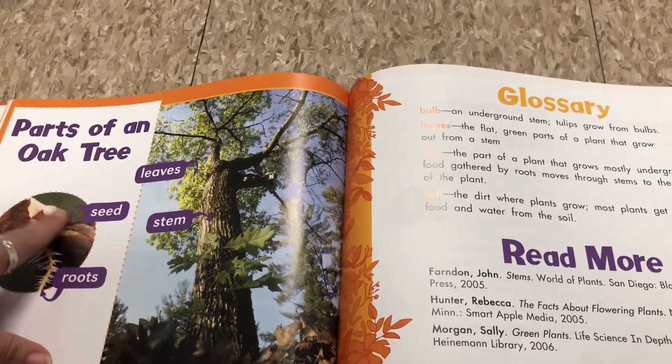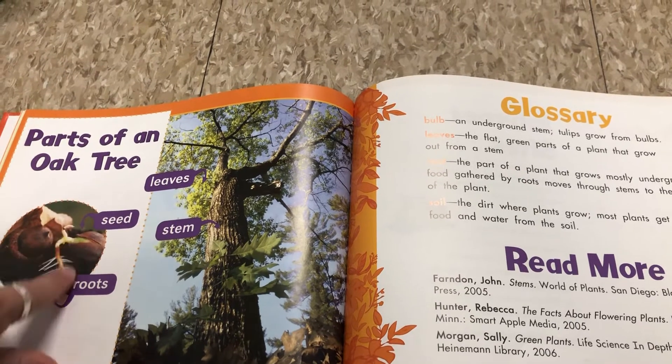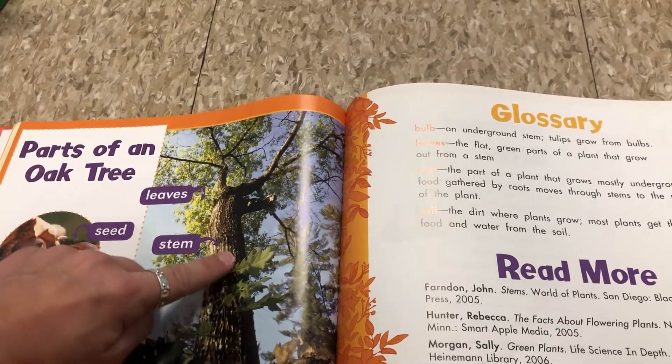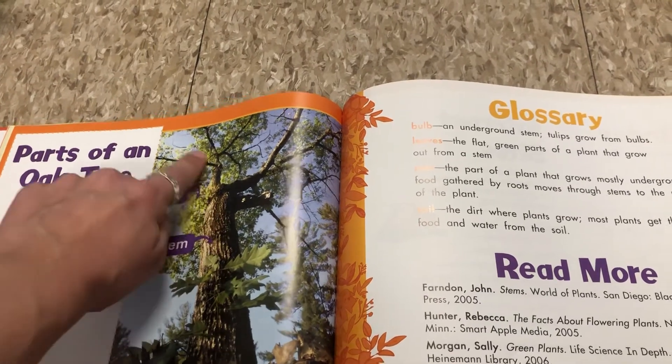Parts of an oak tree. We have our seed, and then the roots start to grow. And eventually, after many years, the tree trunk becomes the stem and the leaves all work together to make a healthy oak tree.